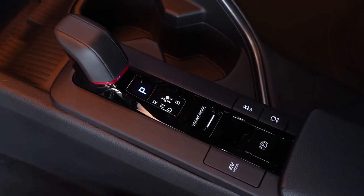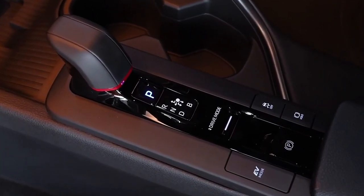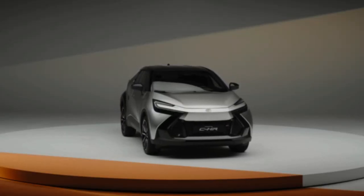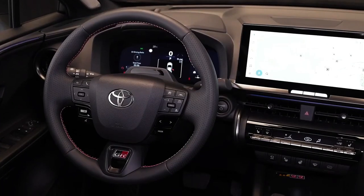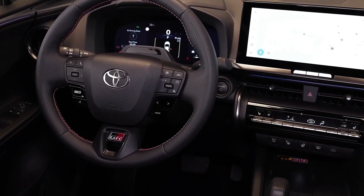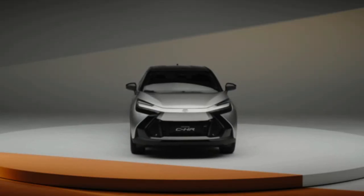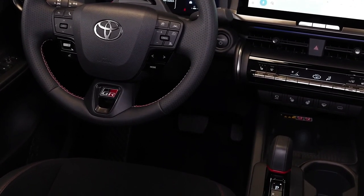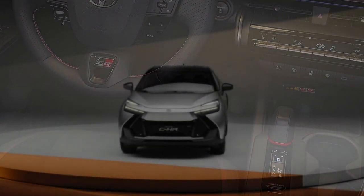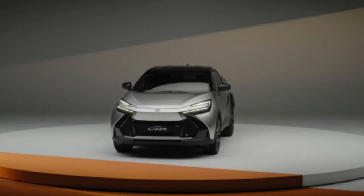Toyota is calling the Turkish expansion another stepping stone toward its goal of 100% CO2 reduction of its European vehicle lineup by 2035. As before, the swoopy C-HR will be positioned alongside the Corolla Cross in the small SUV segment, above the smaller Yaris Cross and below the larger RAV4.